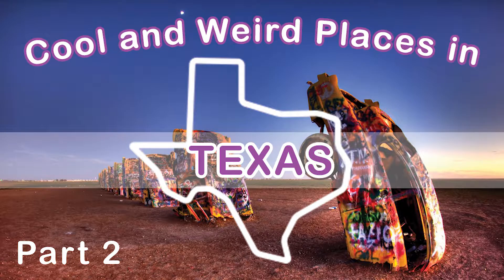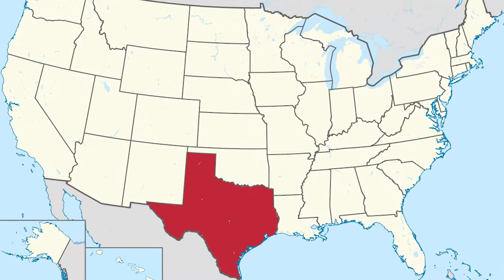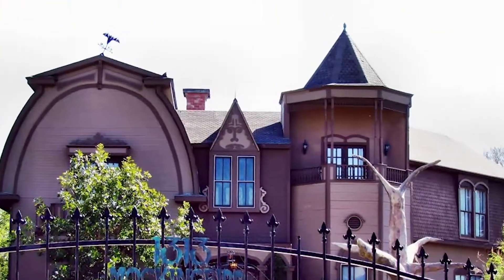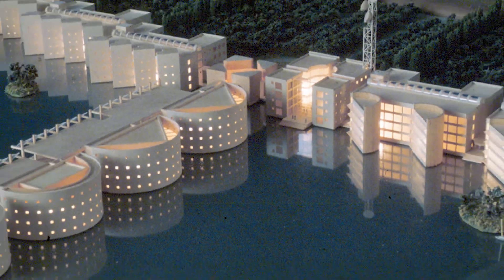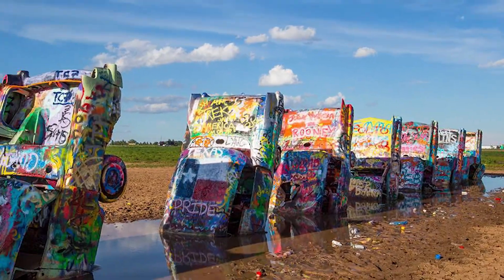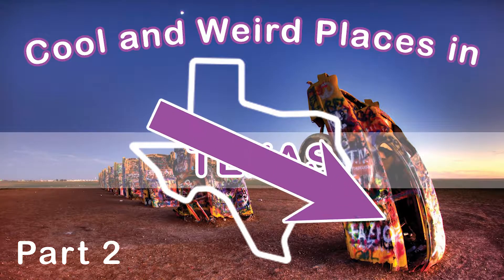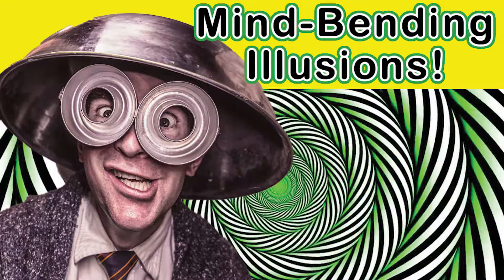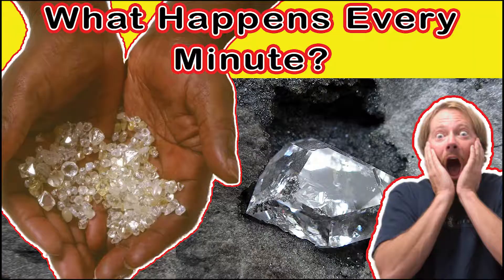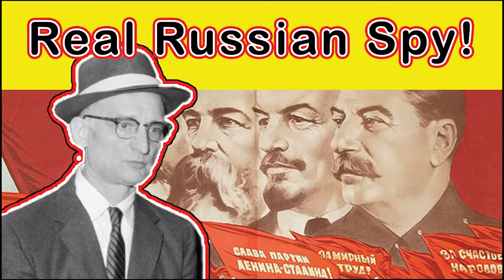Welcome to Sugar Shack 7 today. We're going to continue on with our series Cool and Weird Places in Texas. Texas is a big state and many of you Texans don't even know about some of these places we're featuring. We've got so many places to share — make sure you stay tuned, subscribe, and check out our channel. We're adding about five to ten videos a week. Are you ready? Let's go.